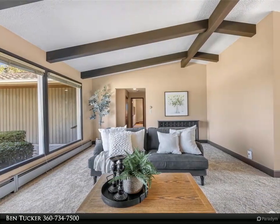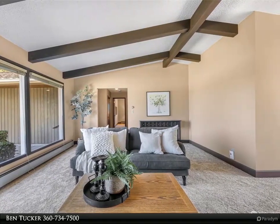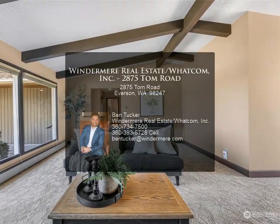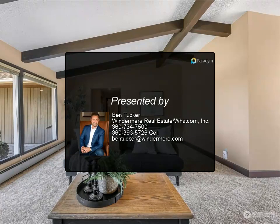The property also features mature fruit trees including pears, cherries, apples, and an array of berry bushes. This is the perfect location where you can feel removed from it all while still being just a three-minute drive from everything you need in Everson.